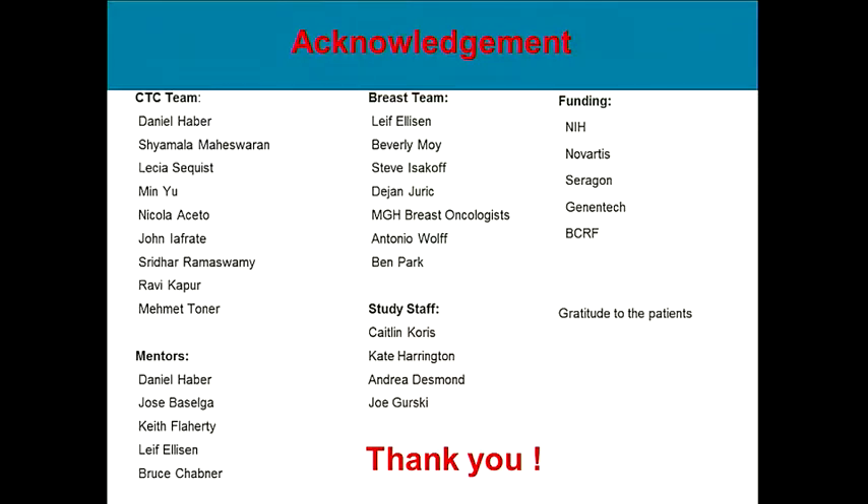I would like to thank the CTC team, particularly Dr. Haber and Shamala Maheswaran, my mentors Dr. Chabner, the breast team, the study staff, funding sources, and my patients.